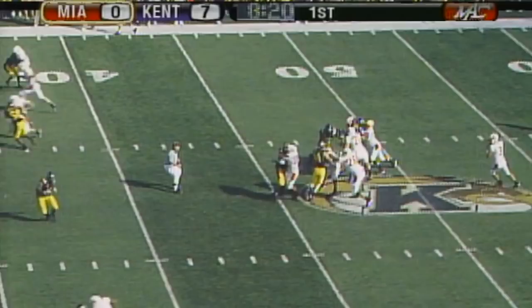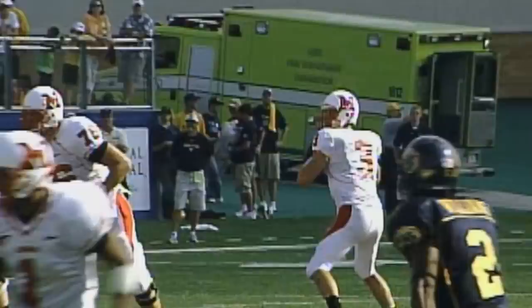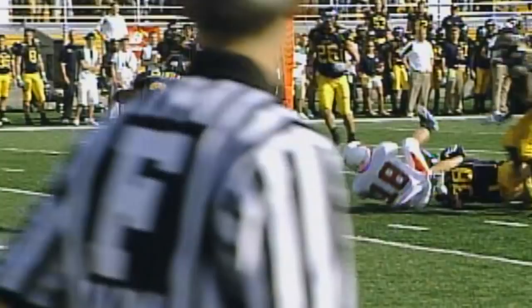Get ready, Kent State and Miami coming up next. Kokel, three wide receivers right side, throws across the middle. Sean McVay brings it in. Miami, first down. They have it at the 21-yard line. Sean McVay making the catch for Miami.